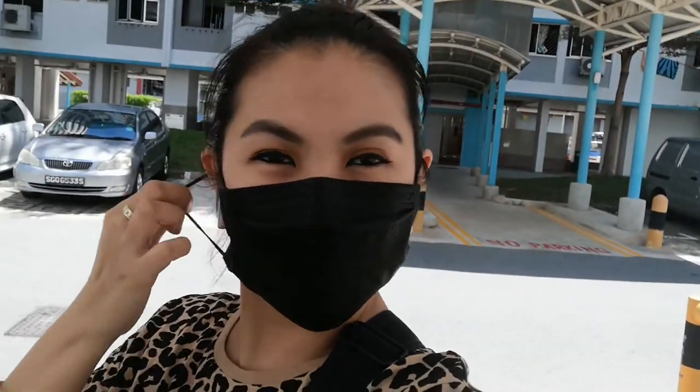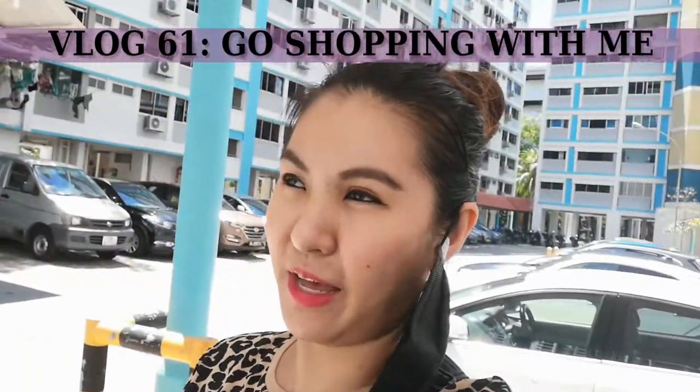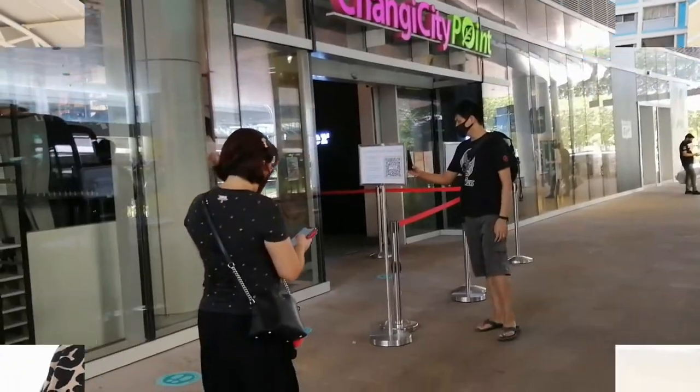Good morning! It's Lu again, aka Jachi No. For today's video, I'm on leave and I just want to walk around and see what's happening outside. I'm going to Changi City Point. It's an outlet mall near Changi MRT, and I'm going to take what they call a Grab to get there.